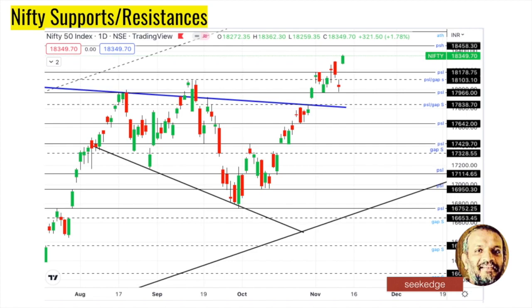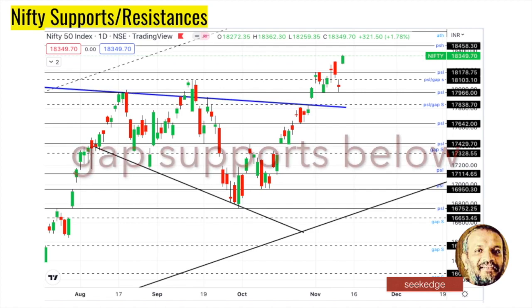Now let's look at support and resistance levels to watch. For Nifty, the key resistance above is 18,458. Then we have the all-time high at 18,608. On the downside, we have 18,200 as nearby support and 18,179 as the recent swing low. There is also gap support at 18,100. So 18,100 and 18,200 are good supports on the downside.